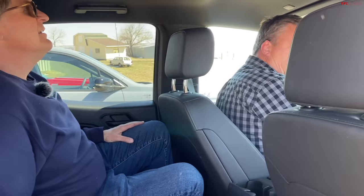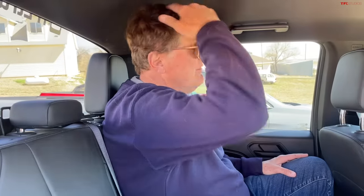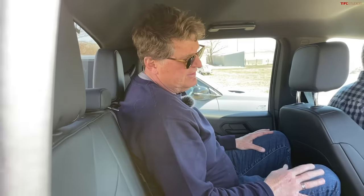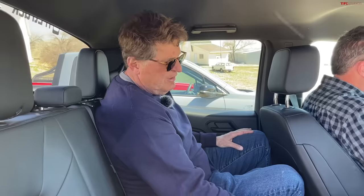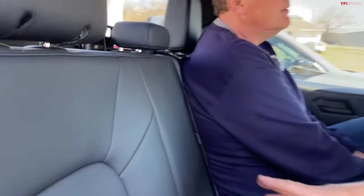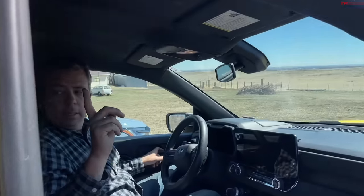Rear seat comfort in the Trail Boss: maybe a two out of ten — slightly better than the Nissan. Very upright, not enough headroom, not enough knee room. I wouldn't want to be here for more than a lunch run. There are vents and cup holders back here, but no center armrest in this trim. Sitting in the middle would be miserable.